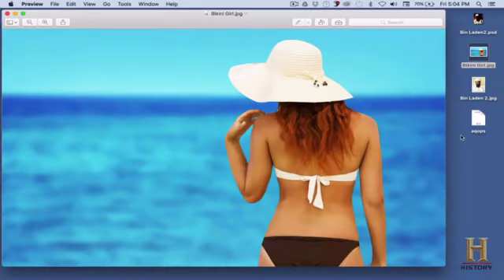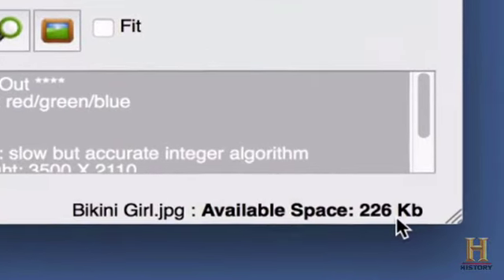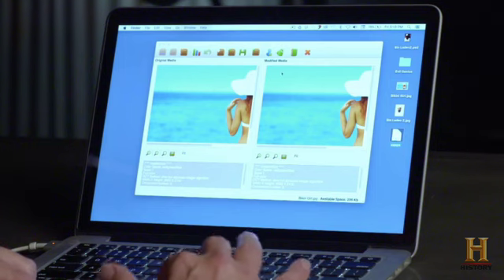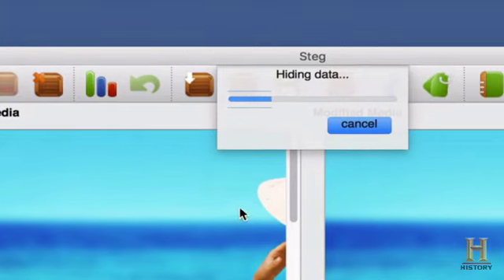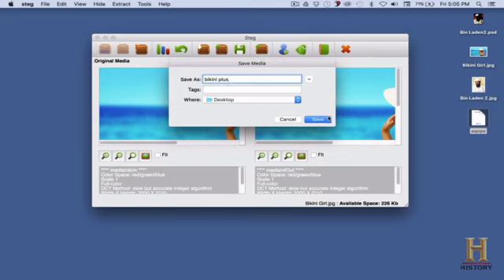We're going to take this text file about Al Qaeda operations and hide it inside this image. Down at the bottom it says there's an available space in this image of 226 kilobytes, and we know that our file is only about 4K, so that's going to fit nicely inside. All we have to do to embed that is come over here and choose our file. You see it's hiding the data inside now. Successfully hidden — now we save it out as a new file. Instead of 'Bikini Girl' we'll just name this 'Bikini Plus,' and there's our new file.